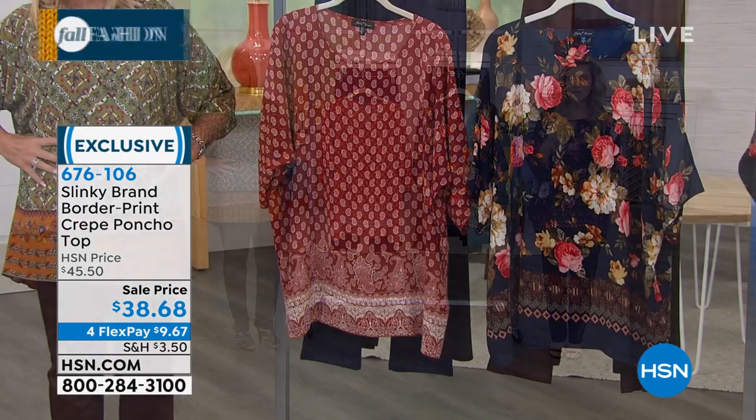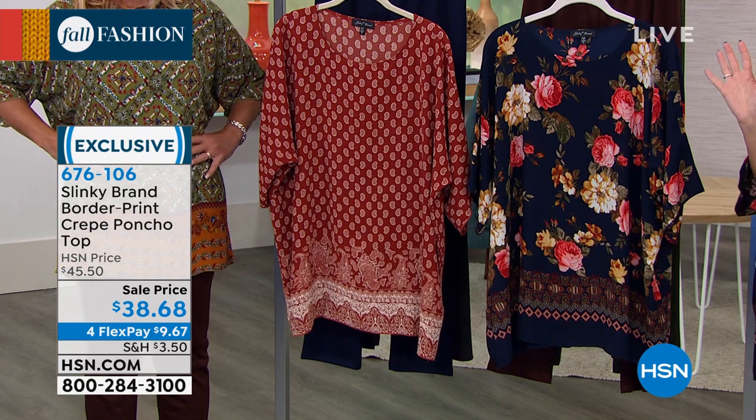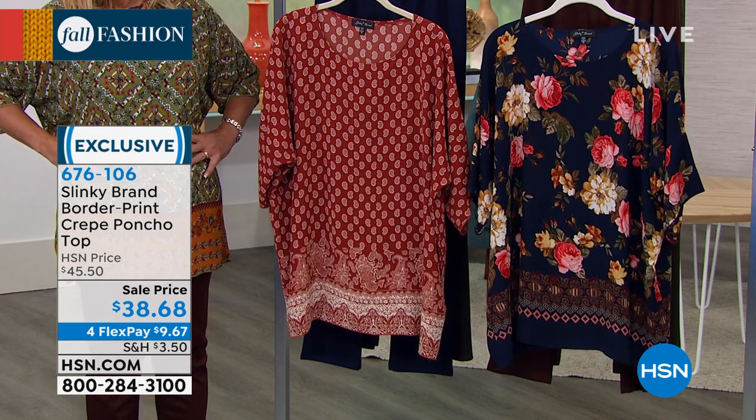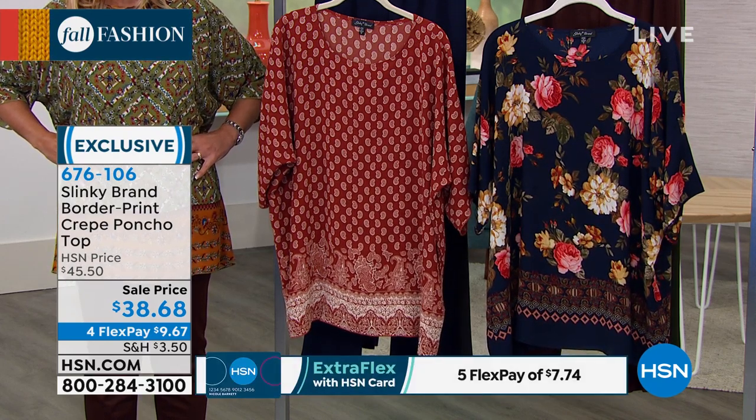This next piece is a must have. Because, let's be honest, we all have those days where we're like, I just wanna throw and go. I wanna look effortless, I wanna look chic, I wanna look glamorous. So this is a crepe poncho top that has this wonderful border print to it. It looks so expensive and rich.